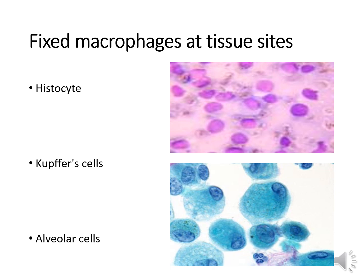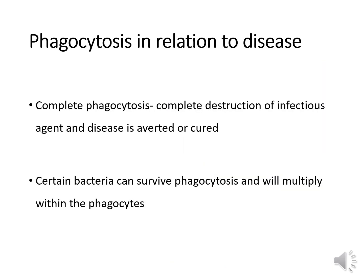Macrophages are fixed at the site of infection and are named after the organ they're associated with. A histiocyte is a tissue macrophage, a Kupffer cell is a liver macrophage, and an alveolar cell is a pulmonary macrophage. Complete phagocytosis occurs when there is complete destruction of the infectious agent and disease is averted or cured. Keep in mind that certain bacteria can survive phagocytosis and will actually multiply within the phagocytes — examples include Brucella and Mycobacterium tuberculosis.